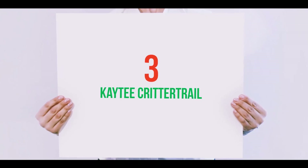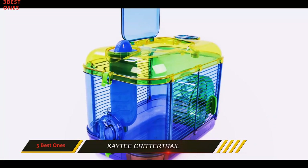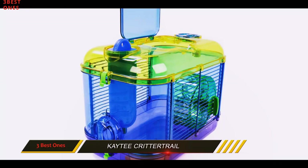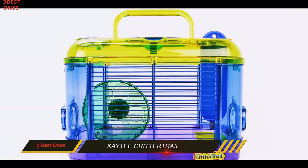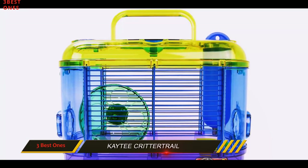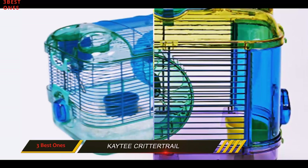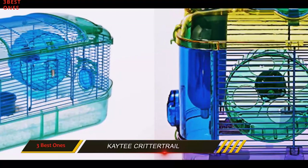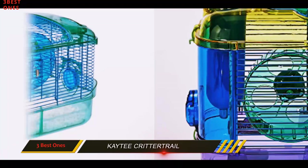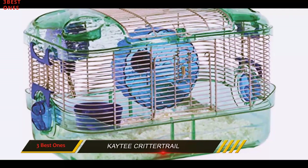Starting at number 3: the KT Critter Trail. The first thing that comes to mind when looking at this travel cage is how amazing it is for the pet. The cage is designed to provide a lot of light — it's made of transparent plastic and the bars are spacious enough to let the light in as well as the air. Your hamster is bound to fall in love with traveling if you get the KT Critter Trail portable petite habitat.